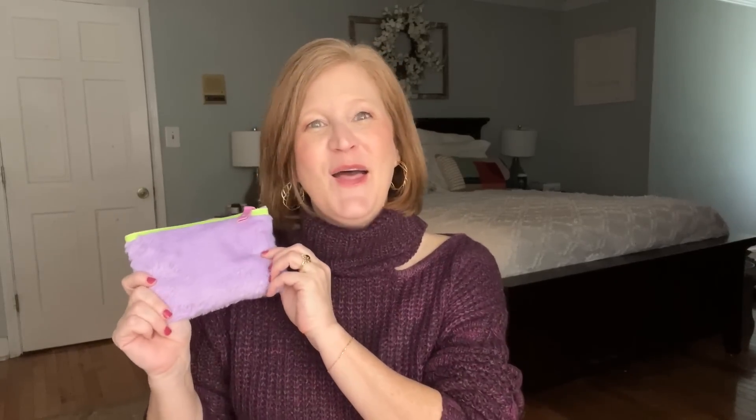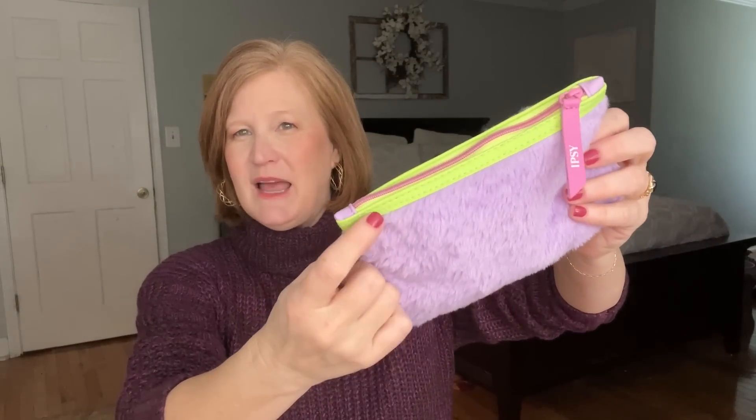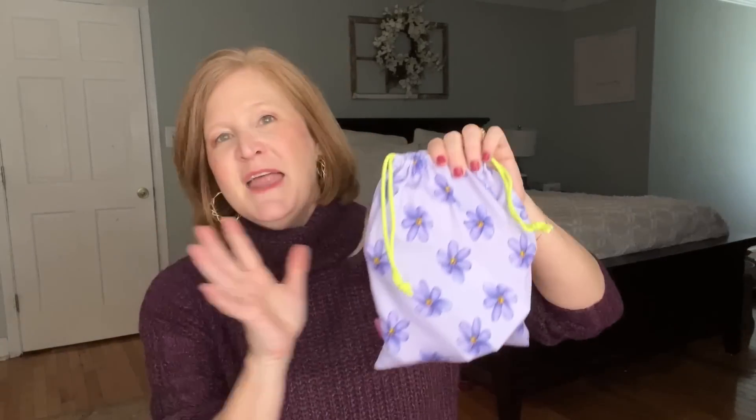The Glam Bag is $13 a month — they did raise it this year. You get five sample to travel size products; typically I get one full size product in my bag. Ipsy sent me these bags for review, but I actually do pay for my bag separately. You get to customize one of the items, and you get a really fun little bag. This month the unexpected neon green with lavender and raspberry is a pretty combination, though the furry bag skews a little young — my daughter will probably get that one.